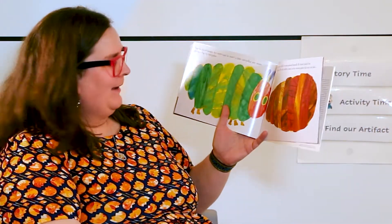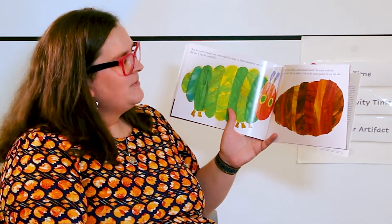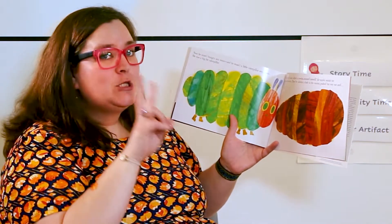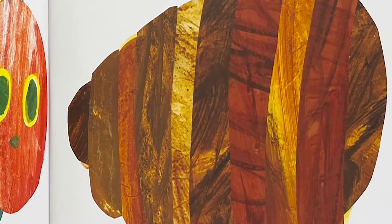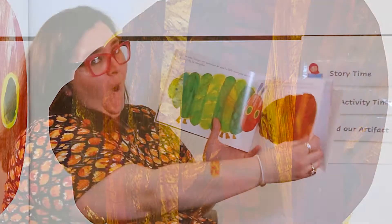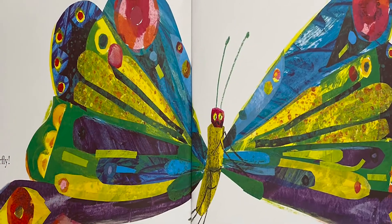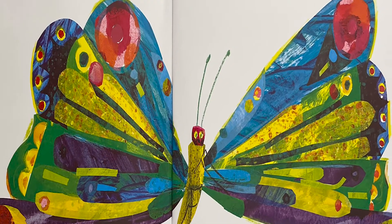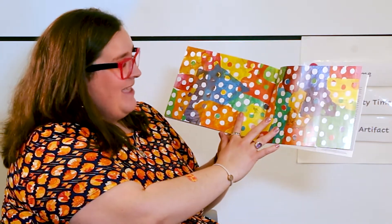Wow, look at that! He built a small house called a cocoon around himself. He stayed inside for more than two weeks. Then he nibbled a hole in the cocoon and pushed his way out. And what's it going to be? He was a beautiful butterfly. Wow, look at all of those beautiful colors. The end.